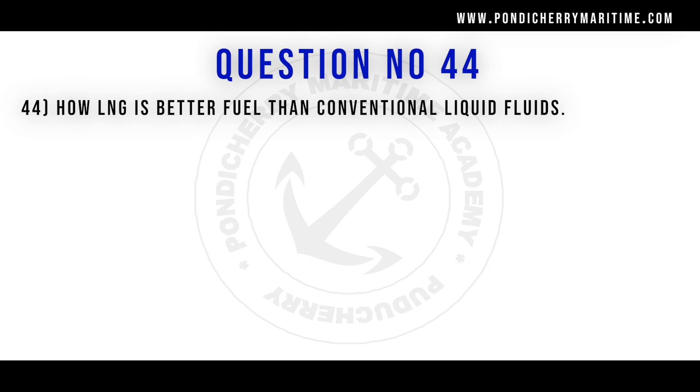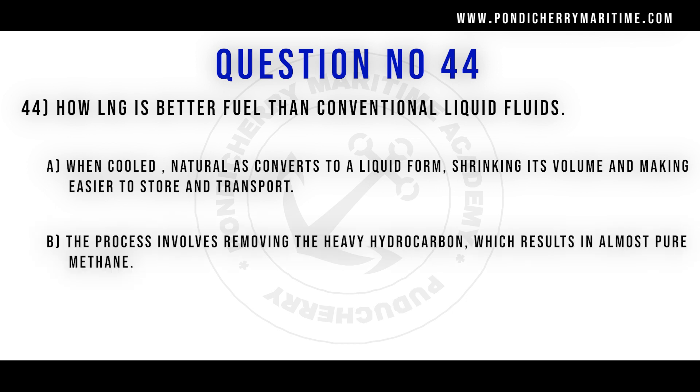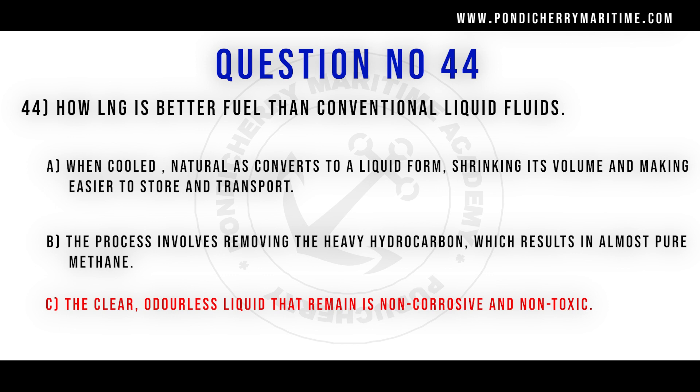44th question. How is LNG a better fuel than conventional fuels? Option A: when cooled, natural gas converts to liquid form, shrinking its volume and making it easier to store and transport. Option B: the process involves removing heavy hydrocarbons, resulting in almost pure methane. Option C: the clear, odorless liquid that remains is non-corrosive and non-toxic. Option D: much cheaper. Correct answer is option C — the clear, odorless liquid that remains is non-corrosive and non-toxic.